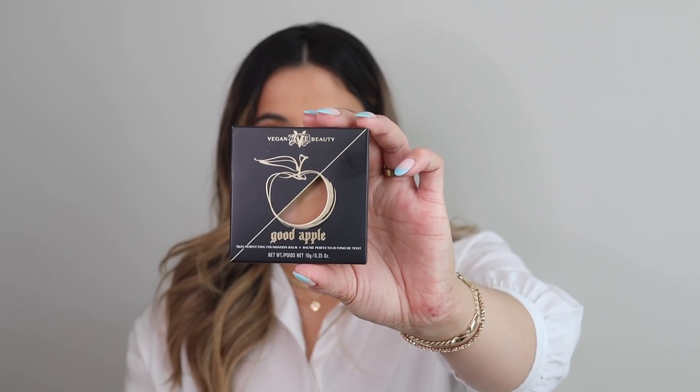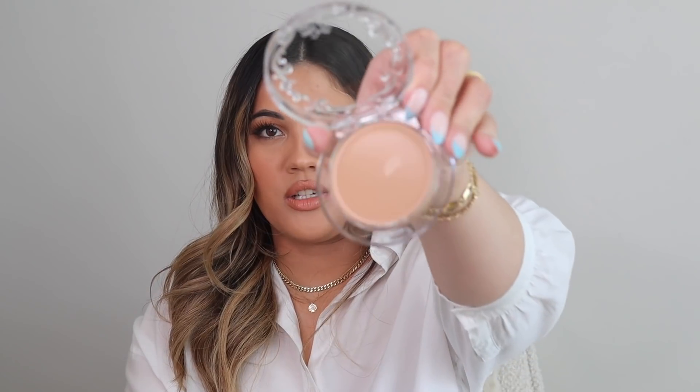I also picked up the Kat Von D Good Apple Skin Perfecting Foundation Balm — the one that went viral on TikTok. I'm pretty sure it's sold out online and I cannot believe I found it in store. I was very lucky to find a shade that matched me pretty well, since all the other shades were sold out. The packaging is really nice and I've heard great things about it, so I'm excited to try it.